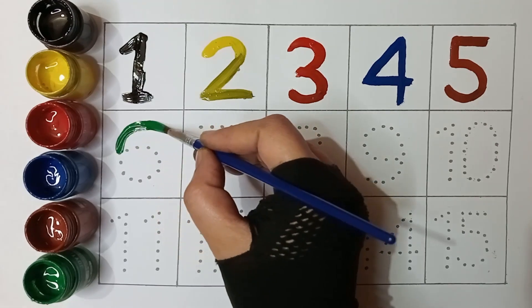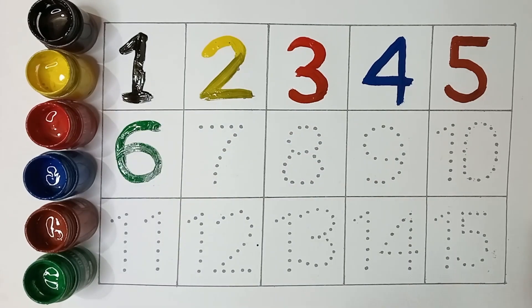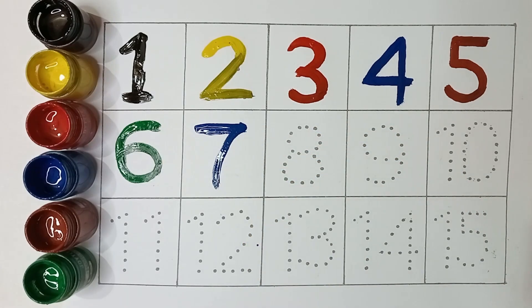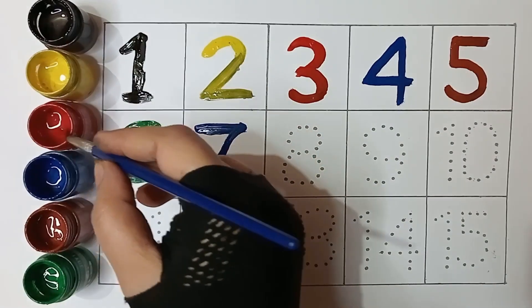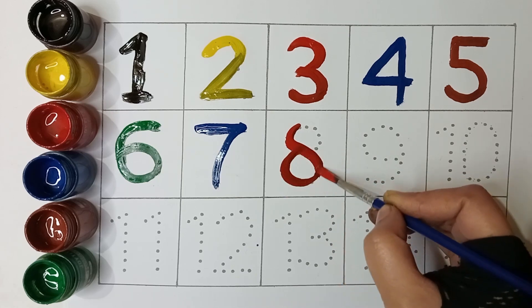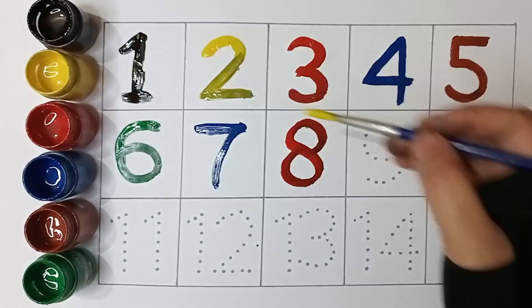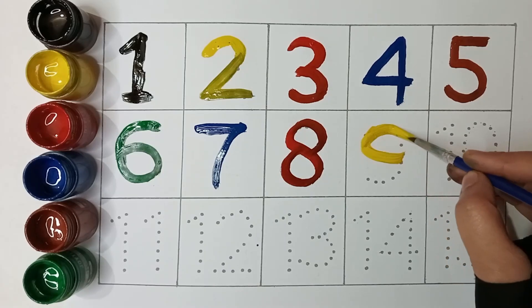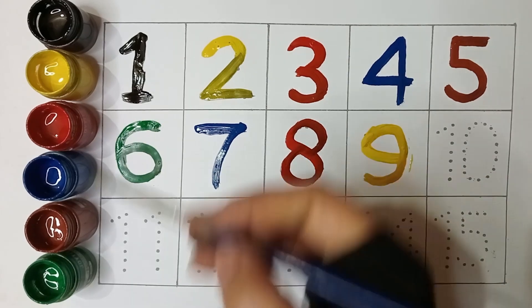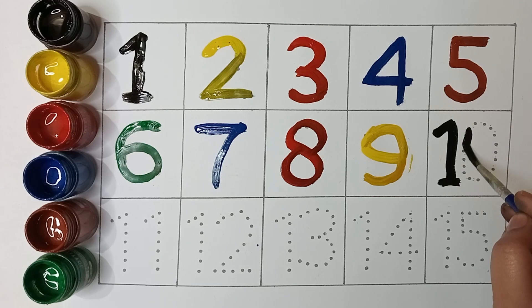Green color six, blue color seven, red color eight. Yellow color nine, black color ten.